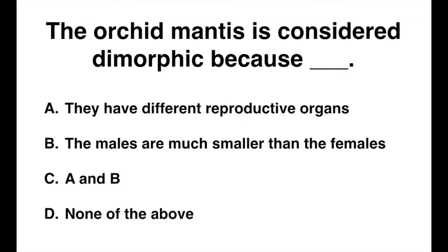The orchid mantis is considered dimorphic because — they have different reproductive organs, the males are much smaller than the females, A and B, or none of the above?